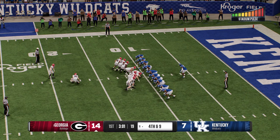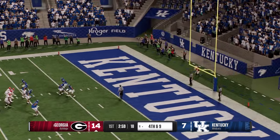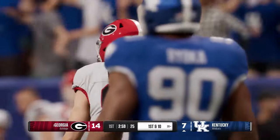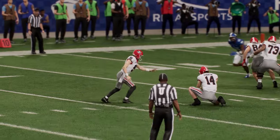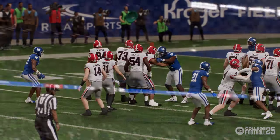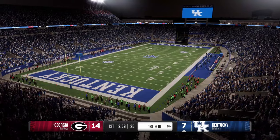On fourth down, out comes the field goal team — the attempt is no good, he missed it. After the miss, it's still a 7-point lead. I thought he hit that pretty clean — good hold by the holder, everything looked right, but he just misses it. The ball trailed on him and ends up hitting the upright.